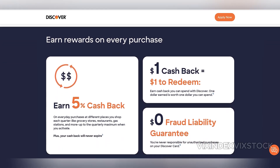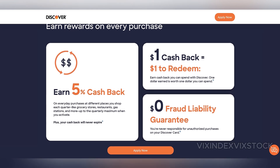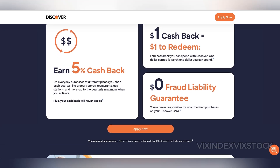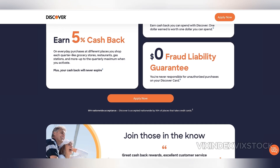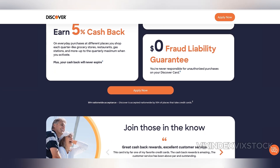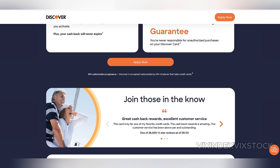Another factor to consider is that the card lacks any foreign transaction fees, making it a solid choice for international use. However, Discover is not as widely accepted abroad as Visa or MasterCard, which could limit its practicality for frequent travelers.